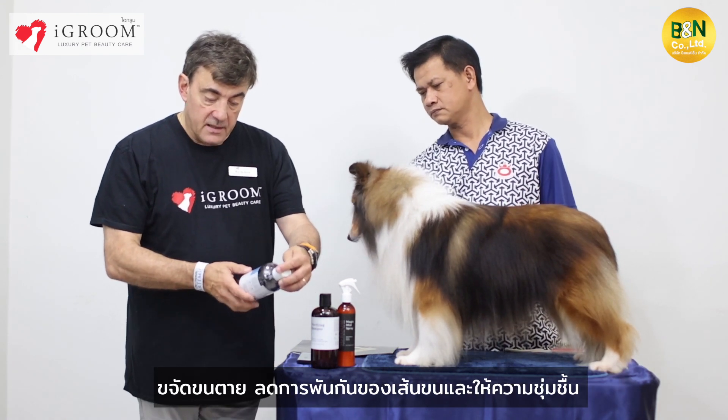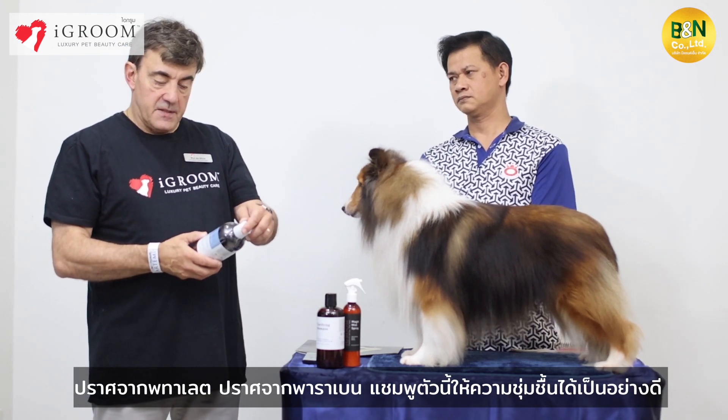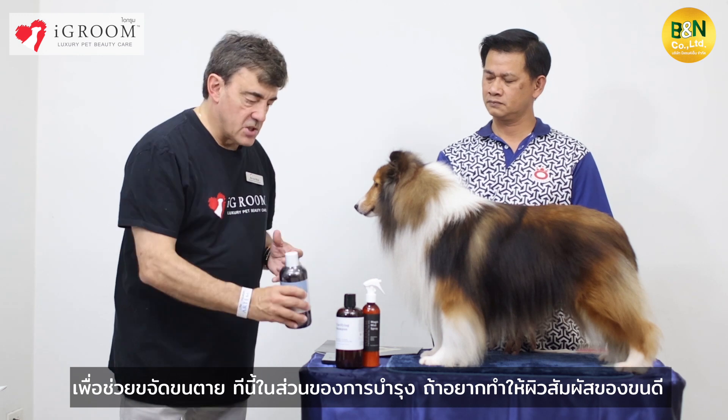So we created the de-shedding and detangling shampoo. The de-shedding shampoo detangles, provides hydration, and is sulfates-free, parabens-free. This shampoo is amazing for hydrating, moisturizing, and helping with de-shedding.